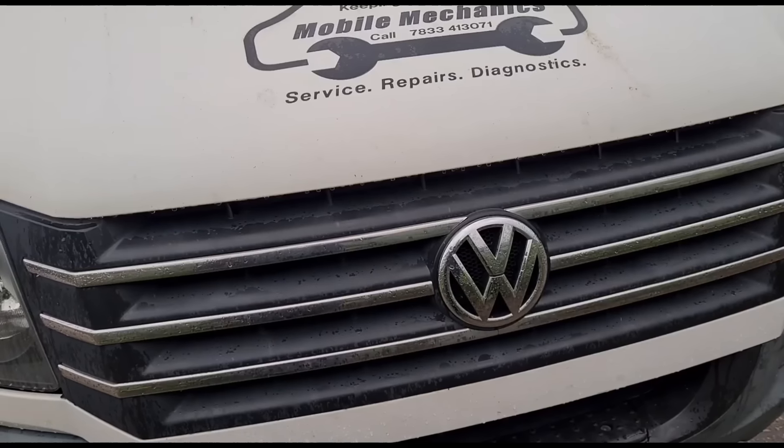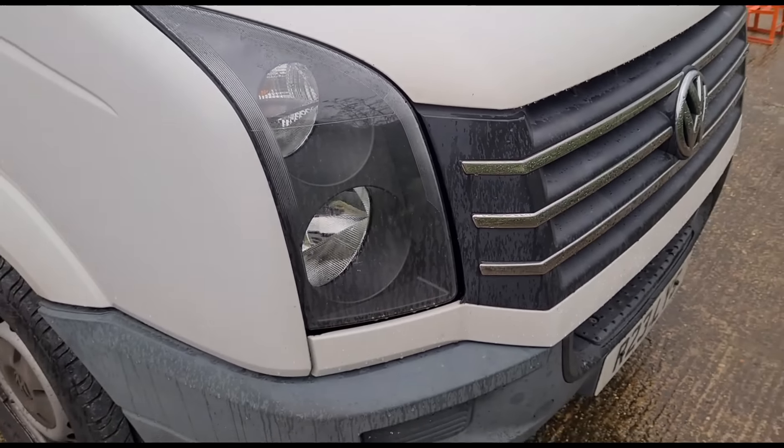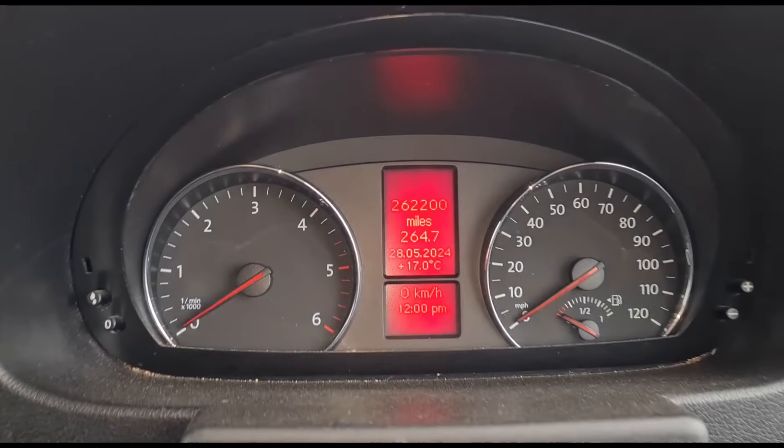According to the schedule, the next service is due at 75,000 miles. You could argue the time schedule is two years, four years, six years — but this van is older than that so it should have had a service before the two-year mark. Compare that to my van here — this is a Volkswagen.